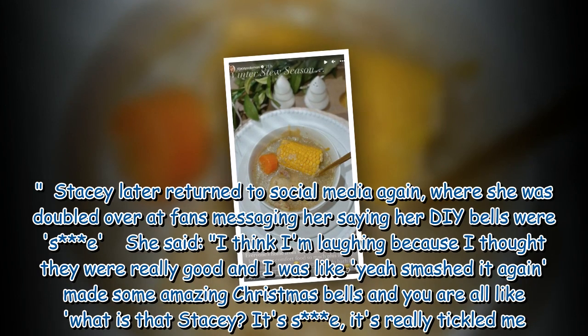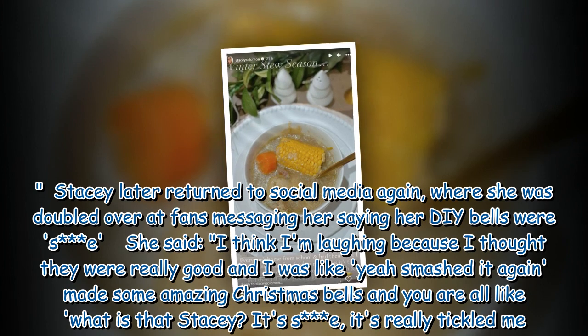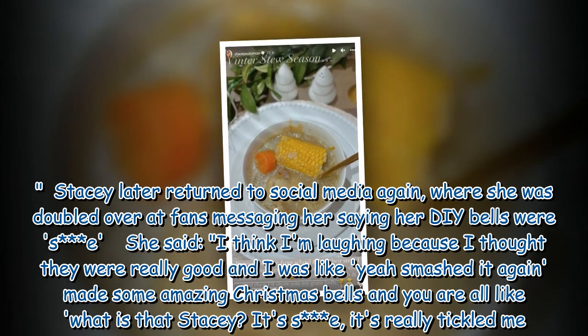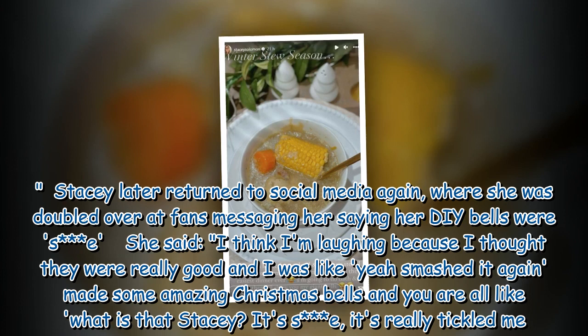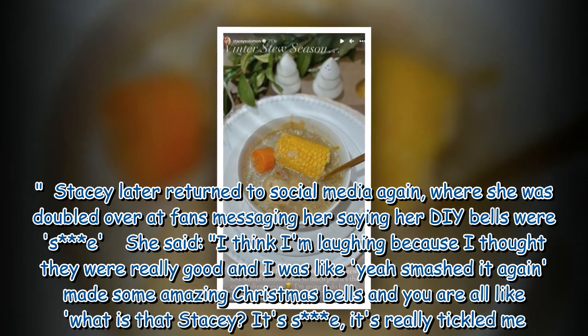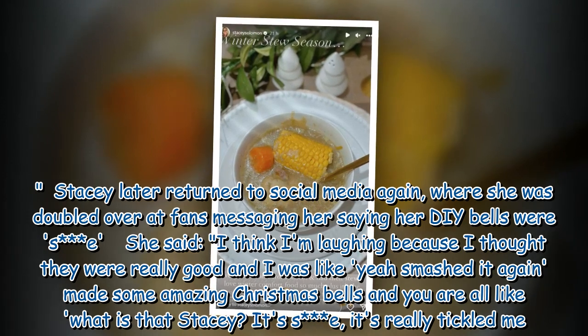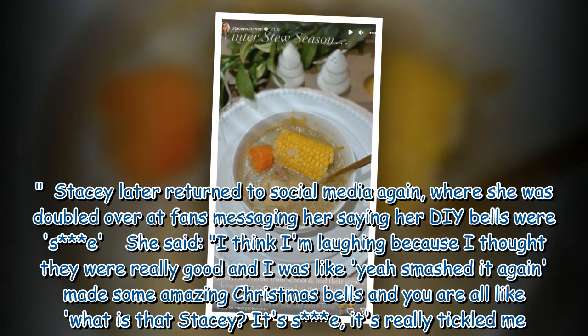Stacey later returned to social media again, where she was doubled over at fans messaging her saying her DIY bells were a failure. She said: 'I think I'm laughing because I thought they were really good and I was like, yeah, smashed it again — made some amazing Christmas bells — and you are all like, what is that Stacey? It's really tickled me.'